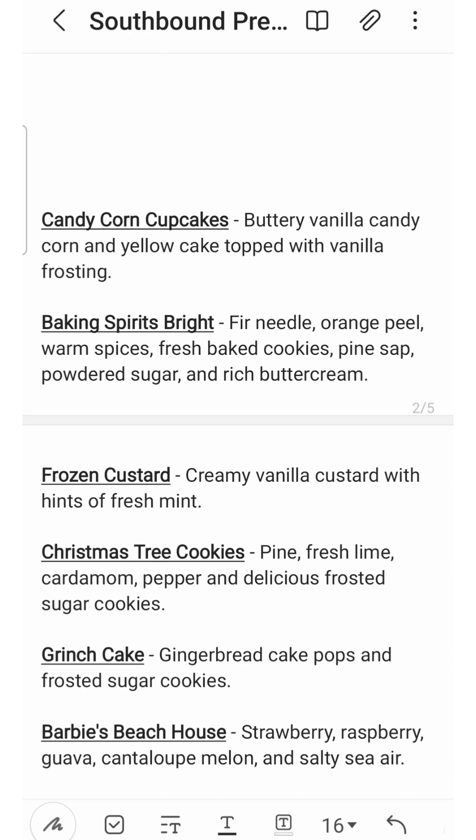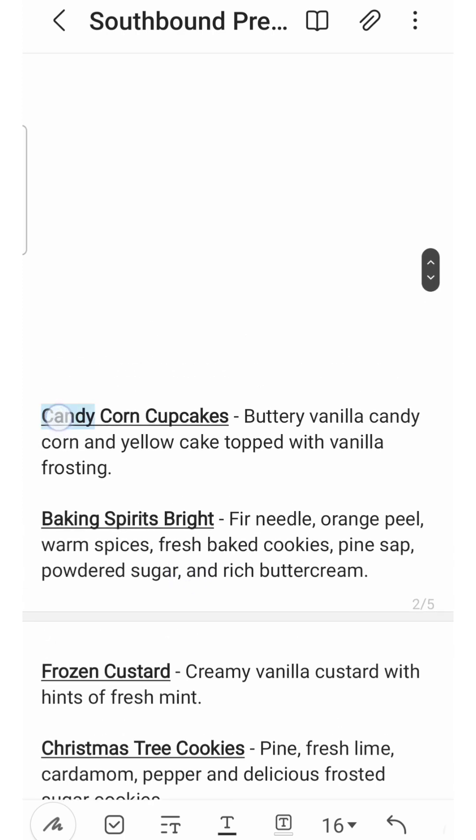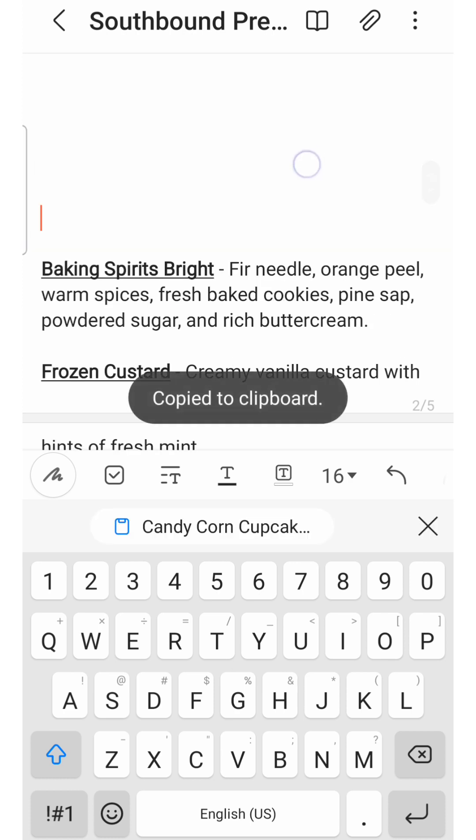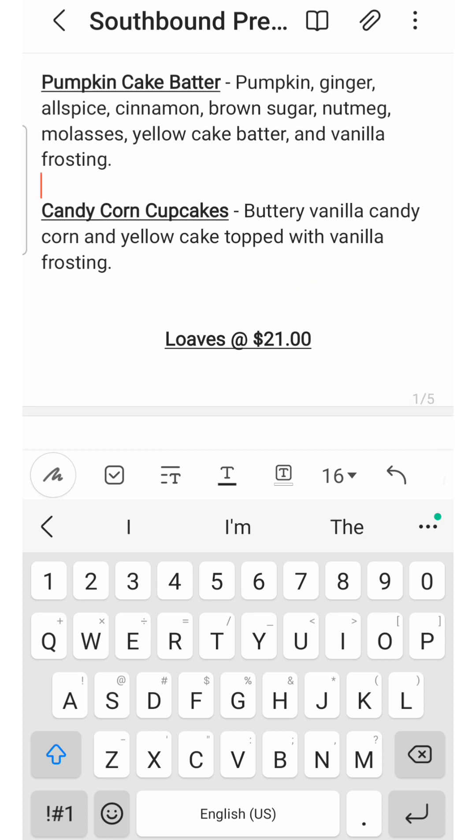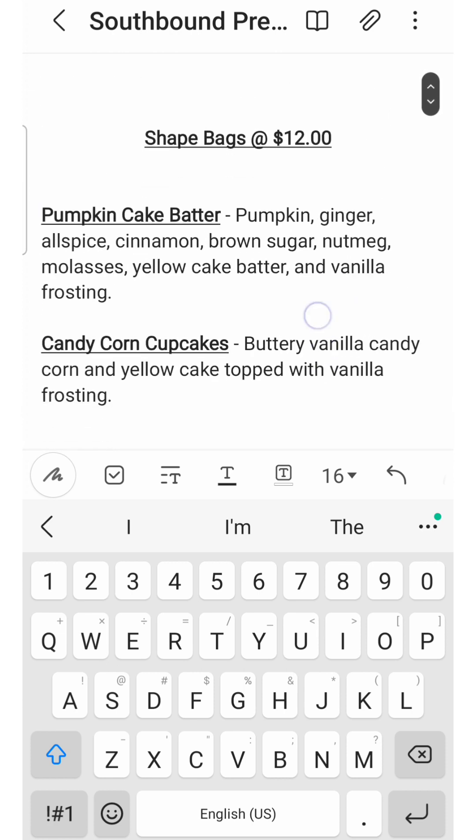Next up is Candy Corn Cupcakes — buttery vanilla candy corn and yellow cake topped with vanilla frosting. I hear people talk about candy corn in blends, but I honestly don't know if I've ever had a blend where a candy corn note really comes through without being covered up. So this one really intrigues me. It's probably more of a Halloween blend, even though you could get away with melting it any time of the year because of the yellow cake and vanilla frosting. It sounds like a vanilla bakery that might be extra buttery and sweet. I'm curious, so I'll put that up under shape bags.